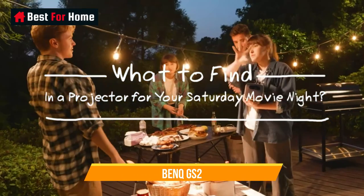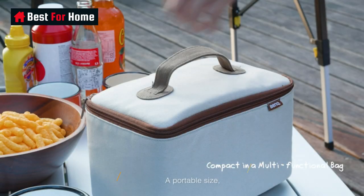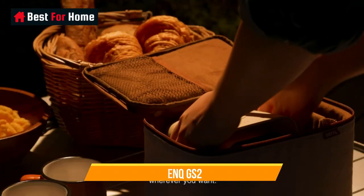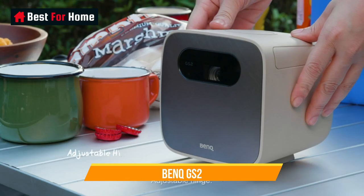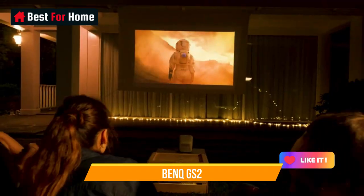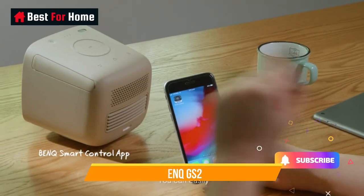Number 9: BenQ GS2. This $470 model is designed specifically for outdoor entertainment — it's battery-powered and splash and shock-resistant, making it a good choice for backyard movies, sports events, camping, and more. It's also one of the brightest portable projectors out there, delivering 720p resolution and coming with a streaming app in the form of Aptoide TV.